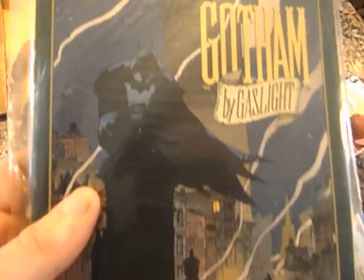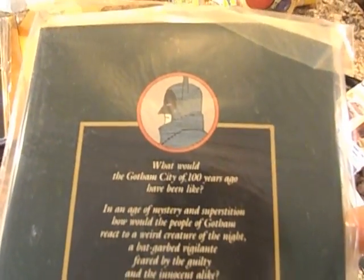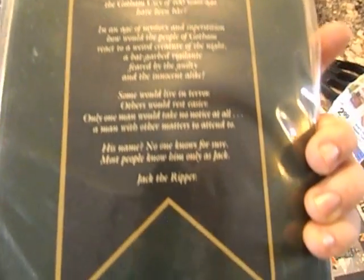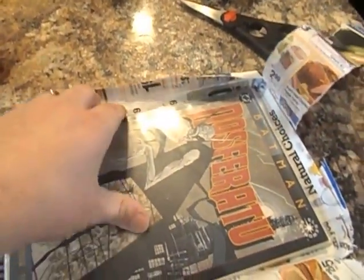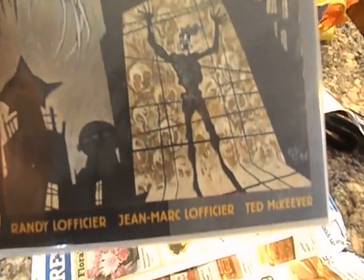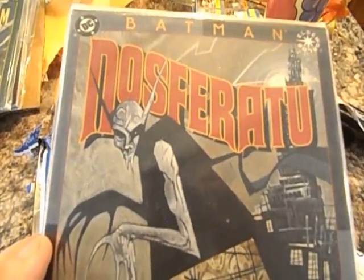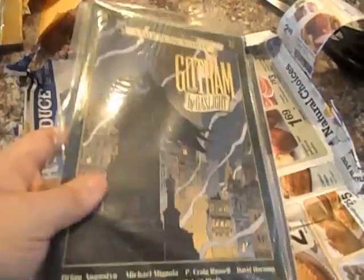Gotham by Gaslight, and lastly Nosferatu — this one looks a little bit different, but yeah. So that's the recap.